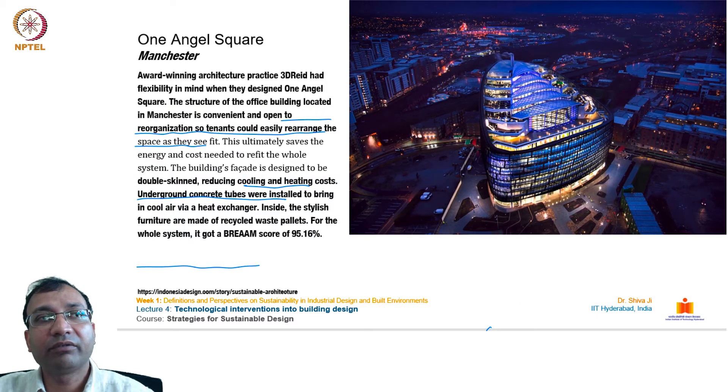We have the example of One Angel Square from Manchester. Award-winning practice 3DReid designed it with flexibility in mind — the office structure is open to reorganization so tenants can rearrange space easily, saving energy and refit costs. The building's facade is double-skinned, reducing cooling and heating costs. Underground concrete tubes bring in cool air via a heat exchanger. Interior furniture is made from recycled waste pallets. It received a BREEAM score of 95.16%.